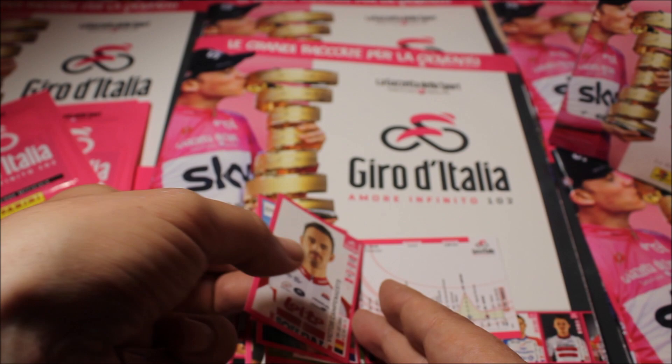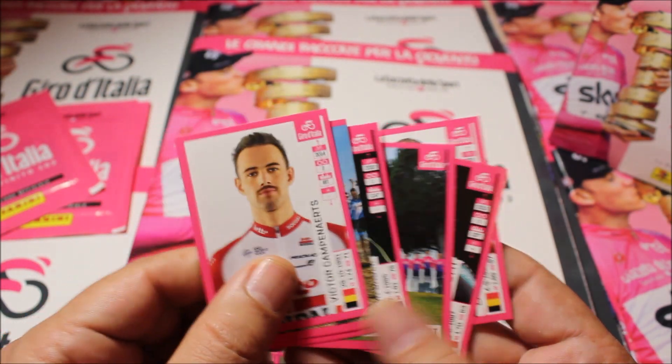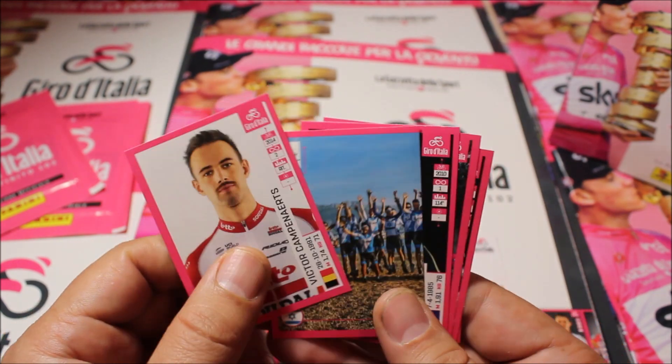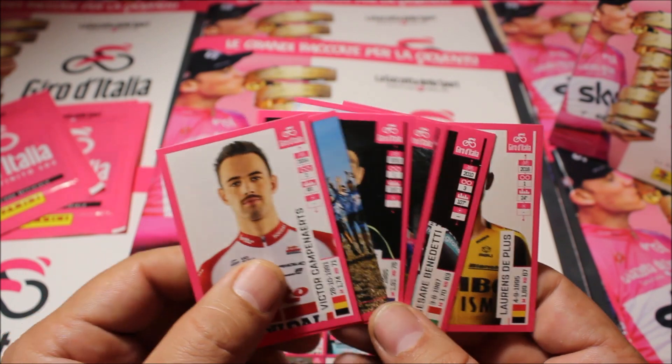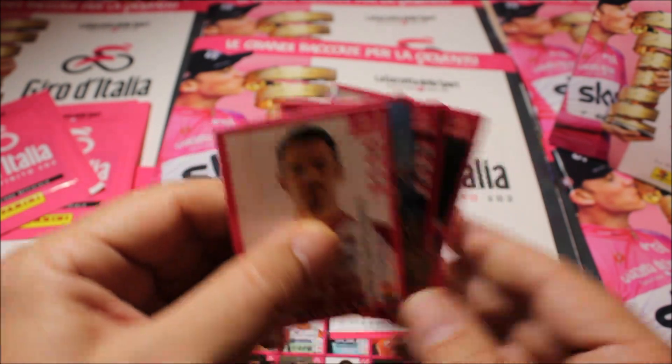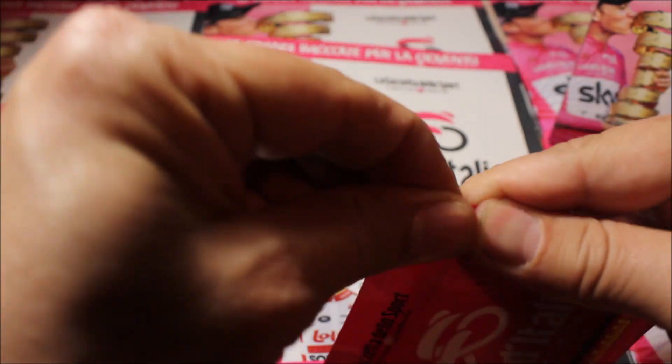So what I found out is there are six stickers in one pack — that probably explains why they're a little bit more expensive. It's one sticker extra compared to last year when they only had five. So that's a good thing.